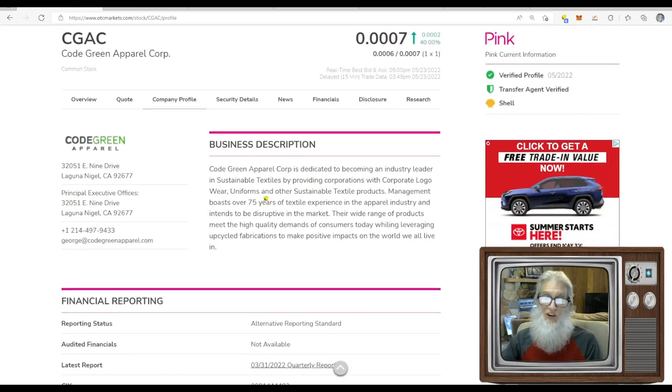Their stated business is in every current news press and financial filing, but they're not doing anything right now. When you look at news from years ago they were working with apparel back then, so they may just be recycling that information because they don't have anything else to put there. I honestly don't know.